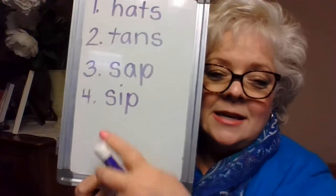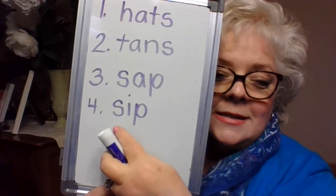Your next word is 'sip.' I wonder if you've ever had a sip of fresh maple syrup — or maybe a sip of cocoa instead. Say the sounds, there are only three letters: s, i, p — sip. Write it down. S, i, p — sip.